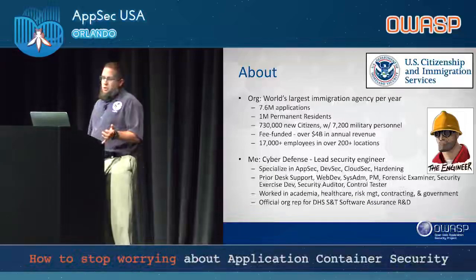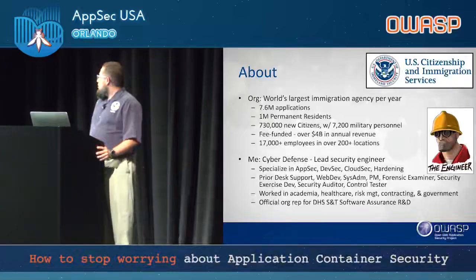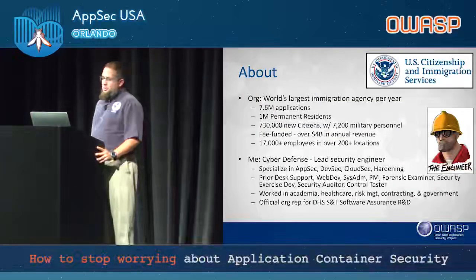I work in the cyber defense branch that reports directly to our deputy CISO. My specializations are in application security, DevSecOps, CloudSec, and hardening.